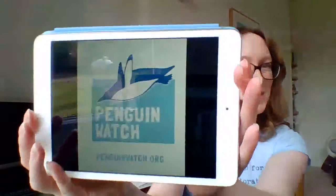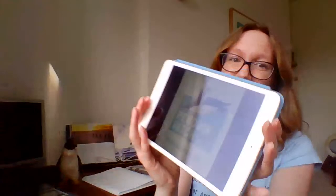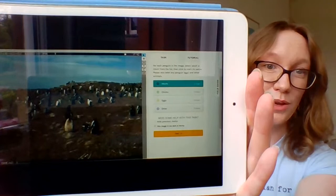On our citizen science website, you're presented with one of our images and we simply ask you to click on the penguins so we can count them and build up time series to see what's going on. You tag the image as either an adult, a chick, an egg, or other — 'other' could be a tourist or a different animal, perhaps a skua attacking a chick. We take all of those clicks, average them to avoid mistakes, and that really helps our research. Since 2014 we've had over six and a half million images classified this way.